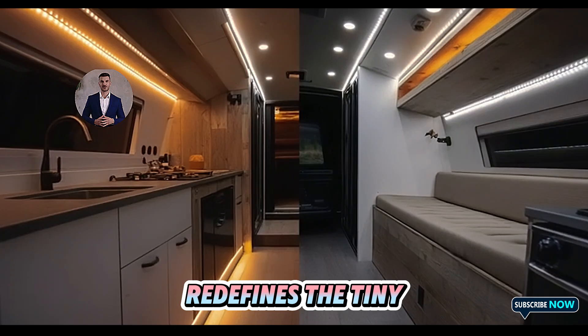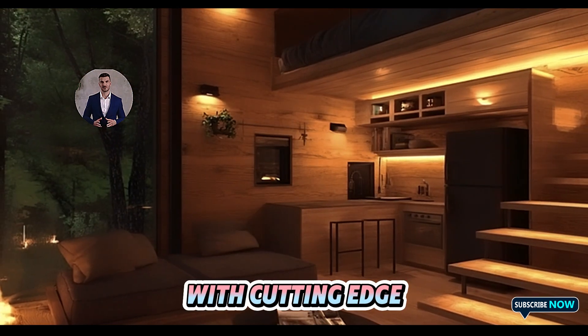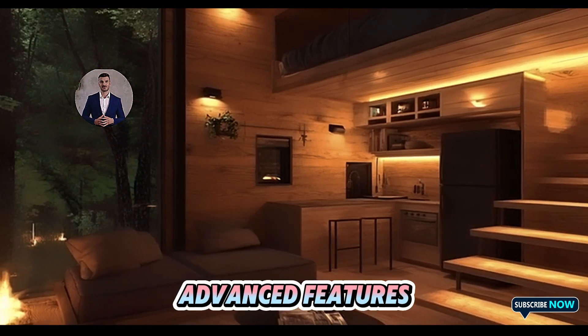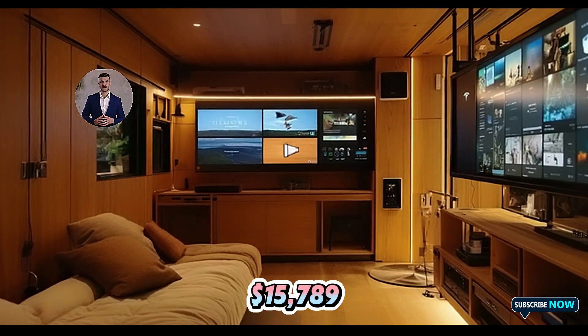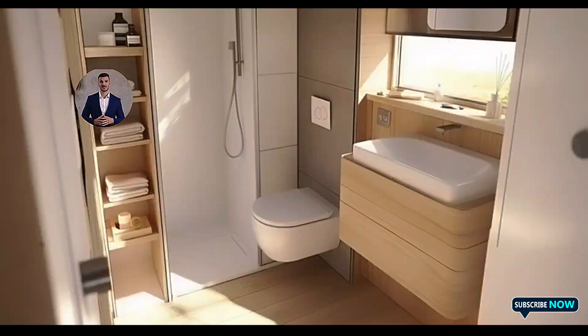Tesla's offering, however, redefines the tiny house category with cutting-edge design and advanced features, now delivering comparable functionality at just $15,789.